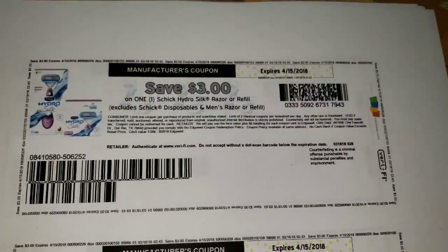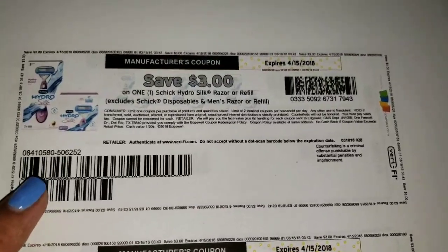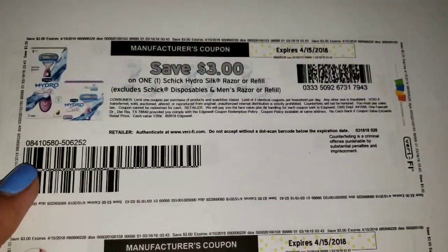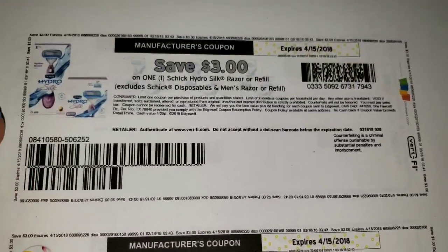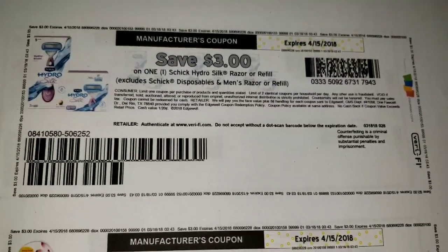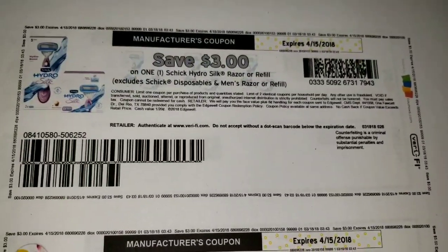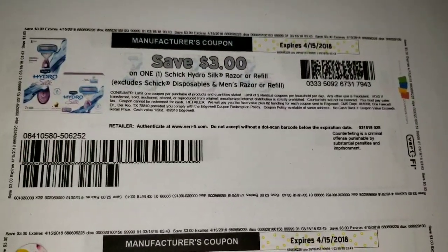First of all, we have some Schick coupons. We have $3 off any one Schick Hydro, Silk, Razor, or Refill. There is going to be a Schick deal at CVS this week — Schick Razors are still included. I think these really good ones are going to be on sale for $9.99. Plus when you spend $20, you get $5 Extra Bucks, and that's a limit of one per card.